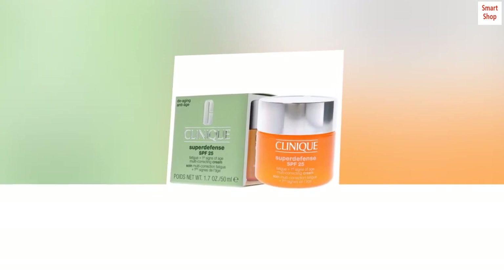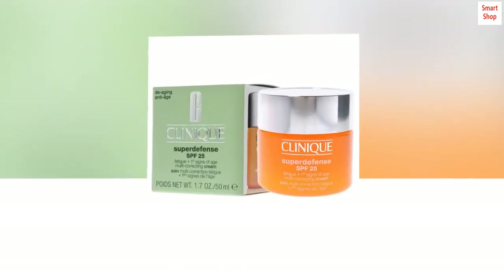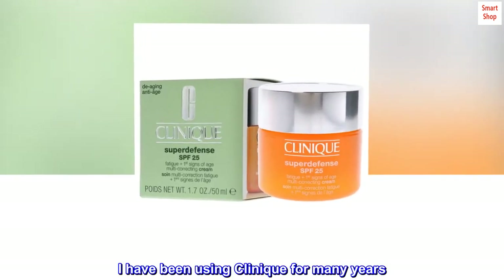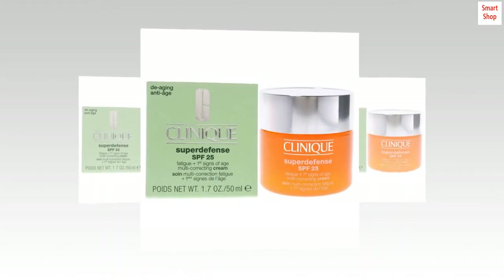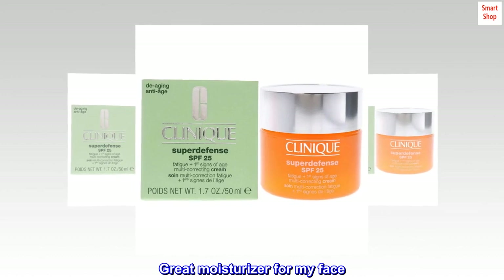Top reviews from the United States. Great SPF protection. I have been using Clinique for many years. I'm happy it is available on Amazon. Great moisturizer for my face.